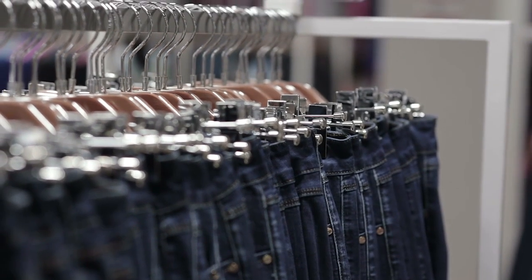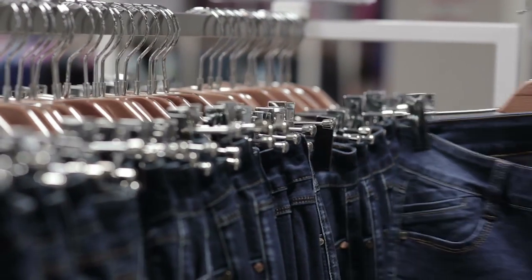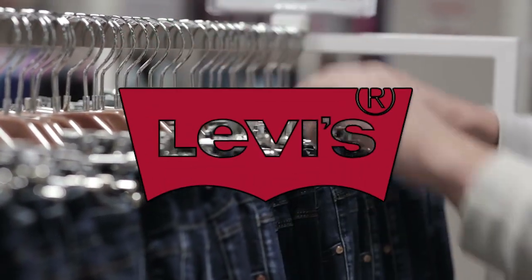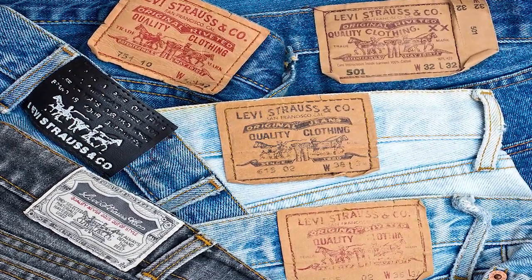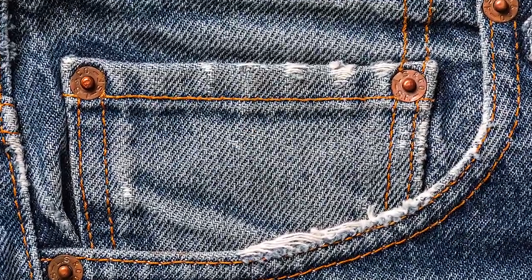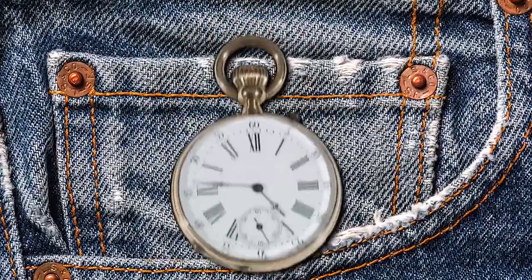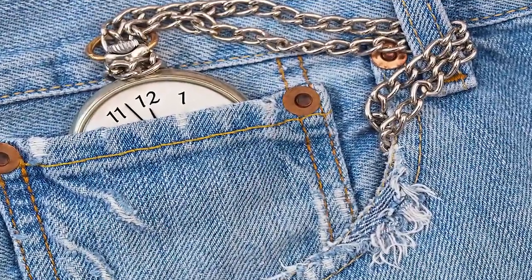To get down to the bottom of the mystery tiny pocket in your jeans, we have to go to the king of jeans themselves — Levi Strauss and Company. This has been one of the biggest brands of jeans for a very long time. According to Levi Strauss, the pocket was put there for men who wore pocket watches. According to the jeans expert, the pocket was even called the watch pocket.